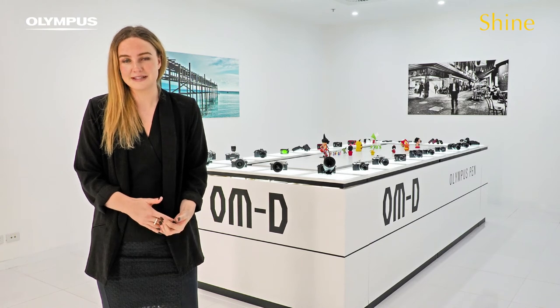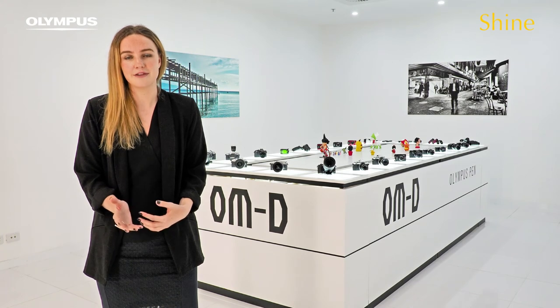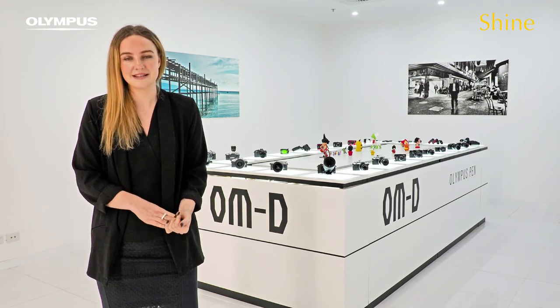If this role is something that you think you would be interested in and you're looking at forging a career path with Olympus, then please apply now.